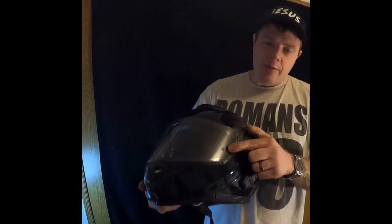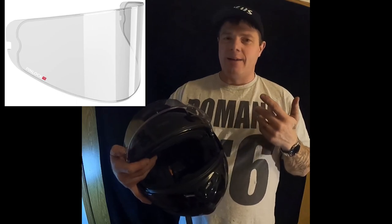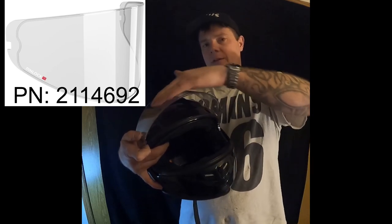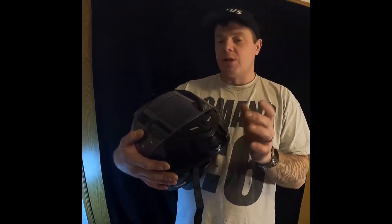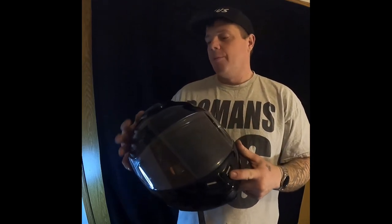Another nice feature is that it has pin lock clear inserts — one on either side. If you're not familiar with pin lock, it's basically an inner shield that clips between those two pins and hugs the inside of the windscreen to provide an anti-fog lens. I do a lot of cold weather riding and fog is an issue. The vents do pretty good — in winter I'll open them up and it prevents fogging. They snap closed and there's also a vent in the back for the vortex effect.